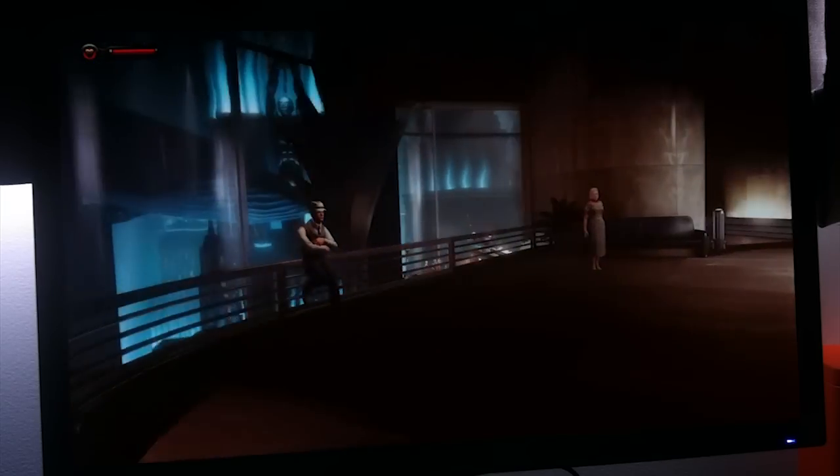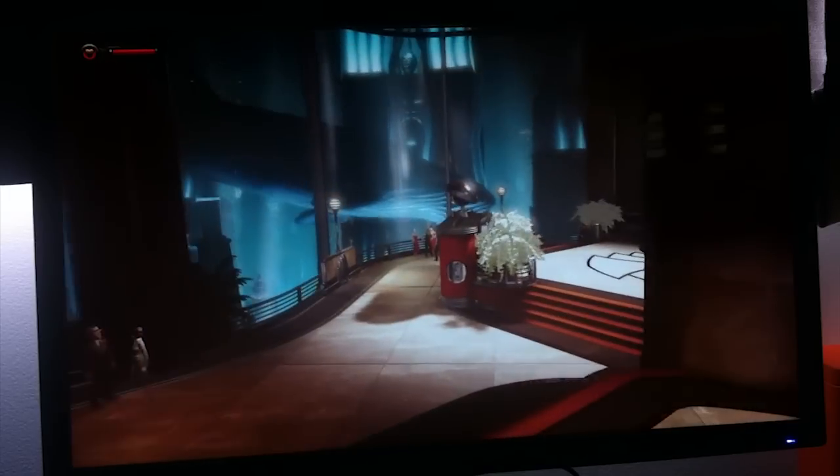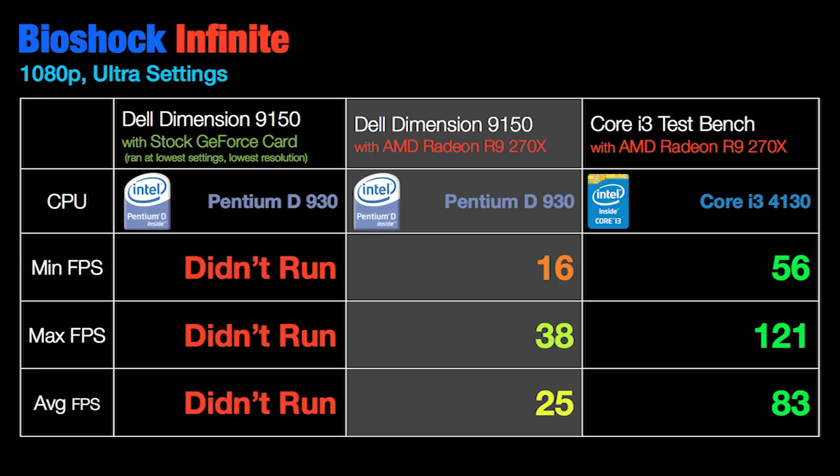Bioshock Infinite now opened without any problems, but the good news stopped there. Running at ultra settings at 1080p we got an average of 25 frames per second and a maximum of 38. Sure this is playable, but you can already see that the Pentium D chip is holding the Radeon back — when paired with a newer Core i3 chip, we were looking at an average of 83 frames per second and 121 as the max, running with the exact same card.